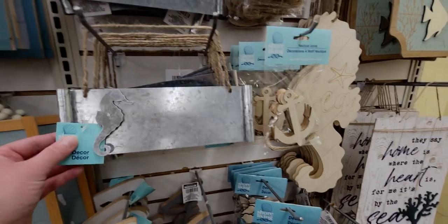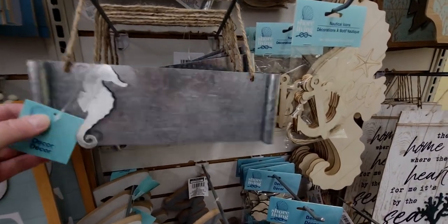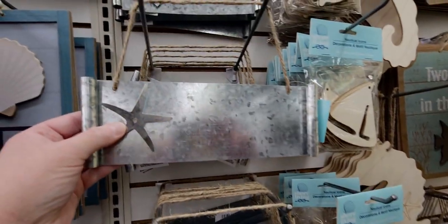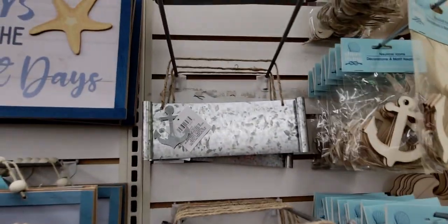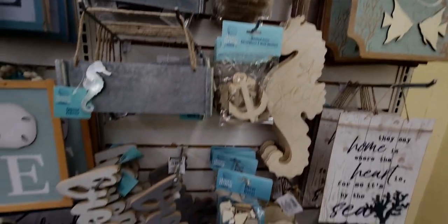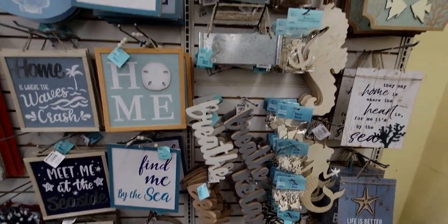I forgot to show you these little metal signs with a seahorse, starfish, and anchors — so cute, just so so cute.